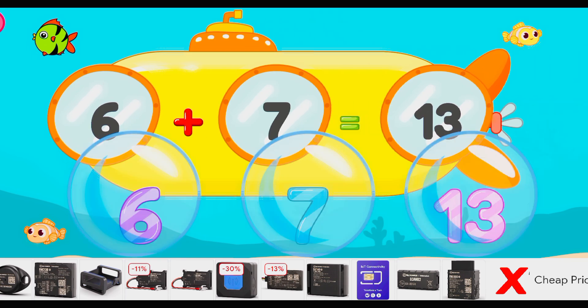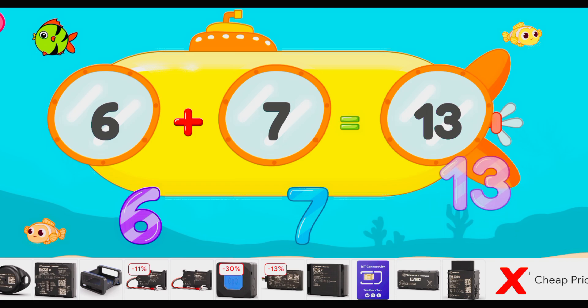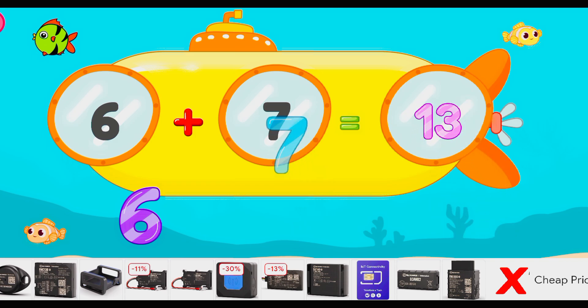Let's start! Drag to match the same pictures. Thirteen! Terrific! Seven! Intelligent! Six! You did it! Six plus seven equals thirteen! Yahoo!